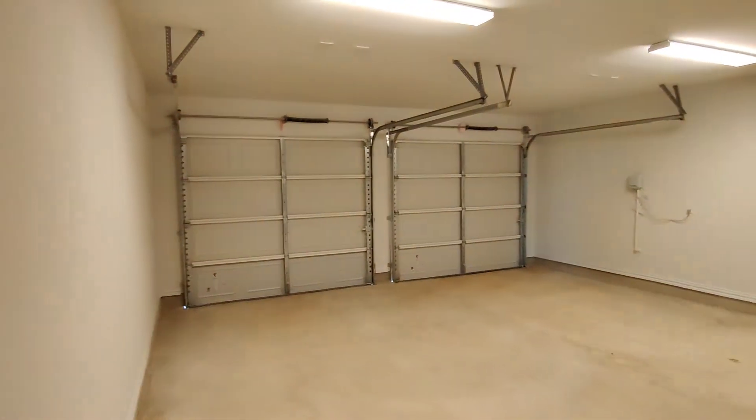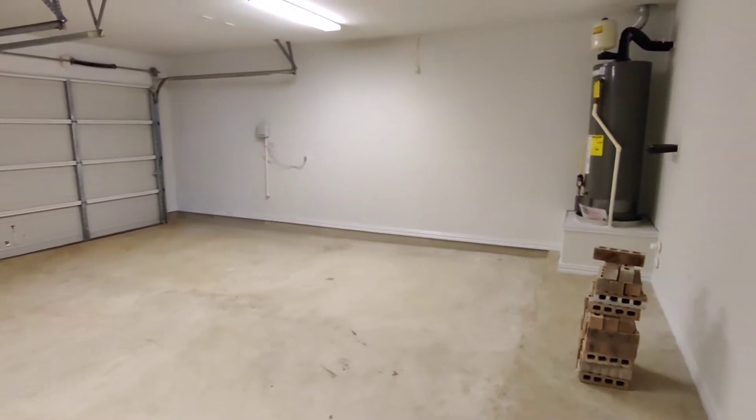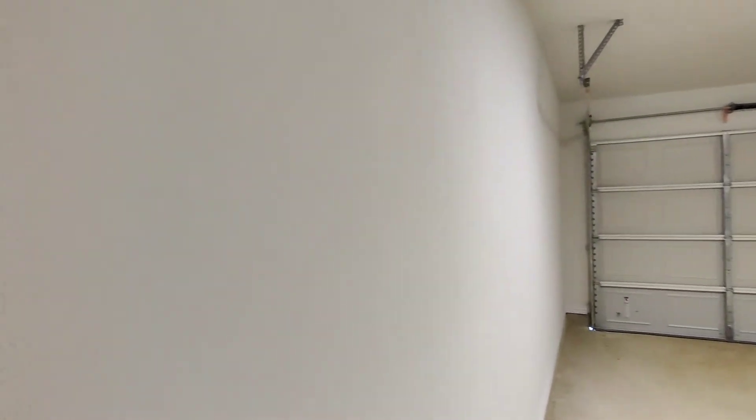To the left of the entryway, we have our garage. This is a good-sized two-car garage. As you can see, it's tape floated and textured, and it also comes with a water sprinkler system.